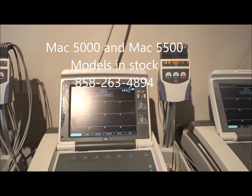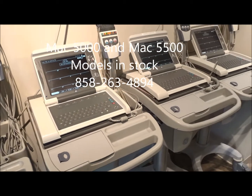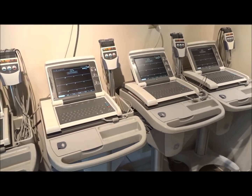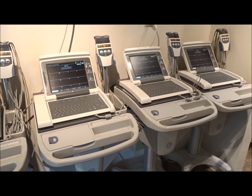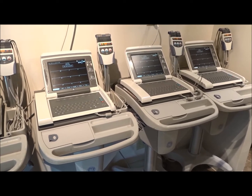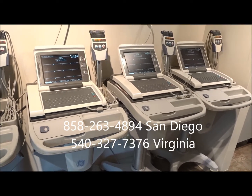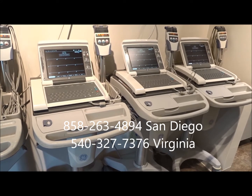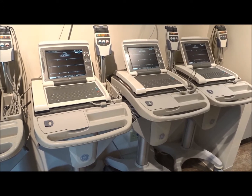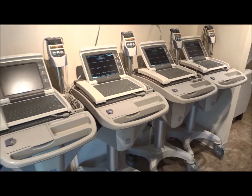So if you're looking for the GE MAC 5000, give us a call. Hospital Direct Medical, iMedical, San Diego, California; Richmond, Virginia; Winchester, Virginia — at 858-263-4894. You can also get more information off our website, www.hospitaldirectmedical.com, and also www.thenumberoneusedmedicalequipment.com.